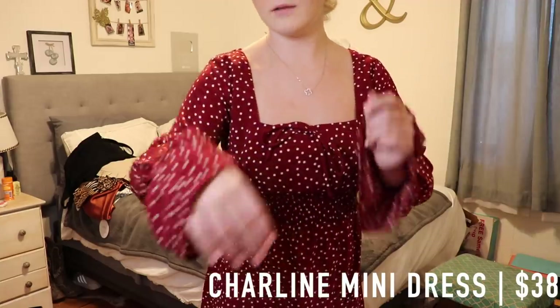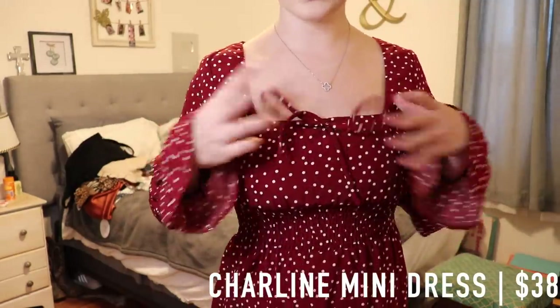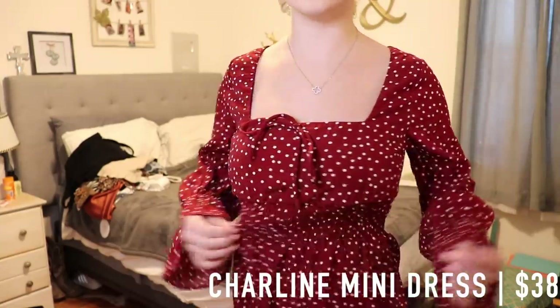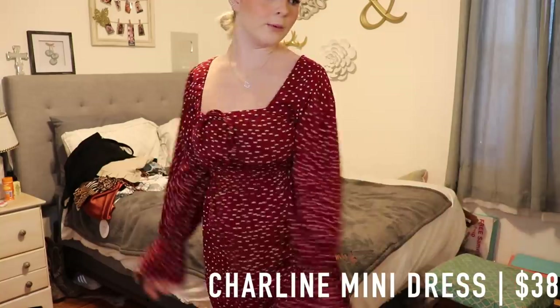The bottoms are kind of bell-bottomed and open, and the top is just a straight neckline. It has a little tie right here and it cinches with a little stretchy part. It's not too fitted — it's just the perfect amount of flowy without being too flowy.